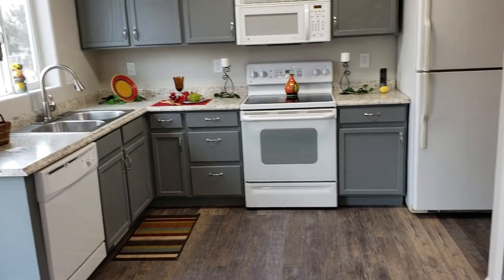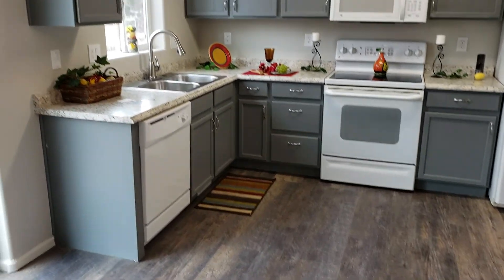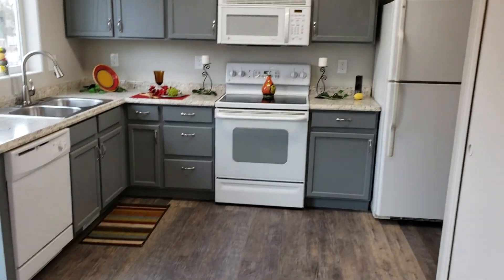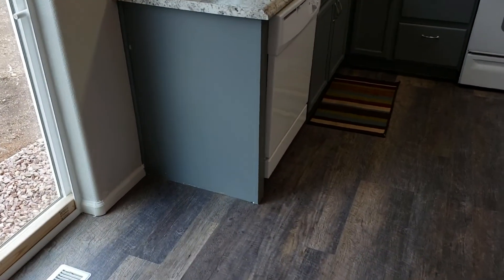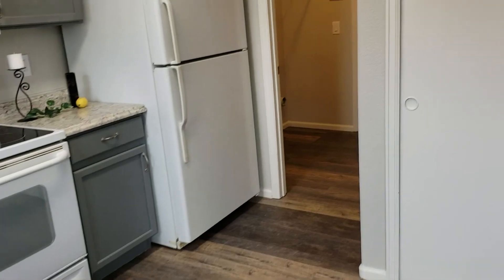Kitchen area here. I think you could probably add a little island if you wanted to. Cabinets look like they've all been repainted, and there's a nice laminate countertop. I can feel individual boards down here, so this feels like a wood laminate — it's that rustic farmhouse look that's very in-style right now.